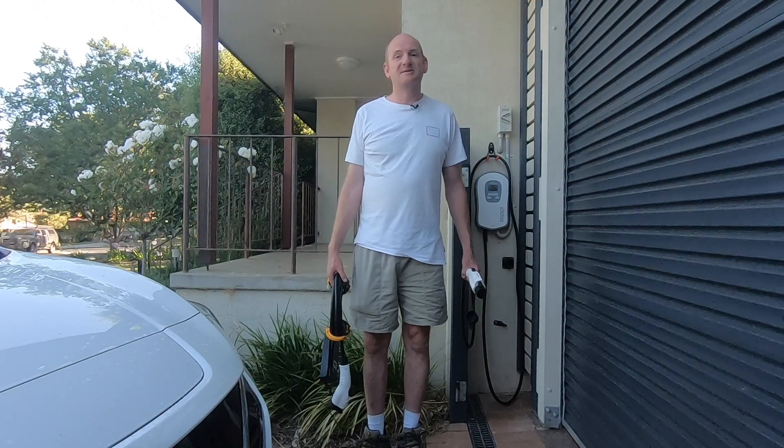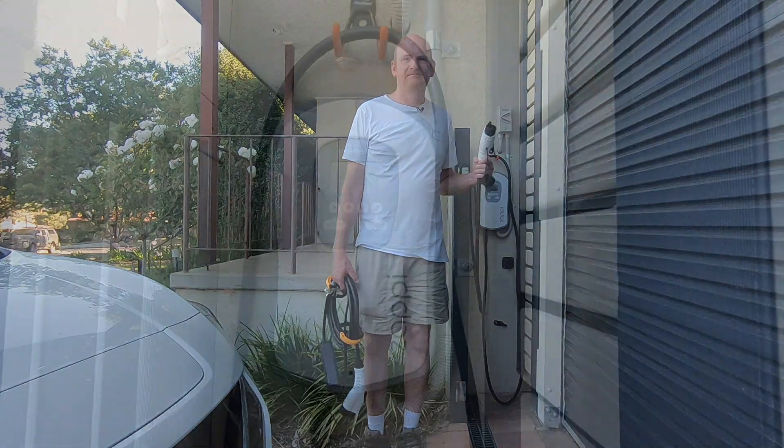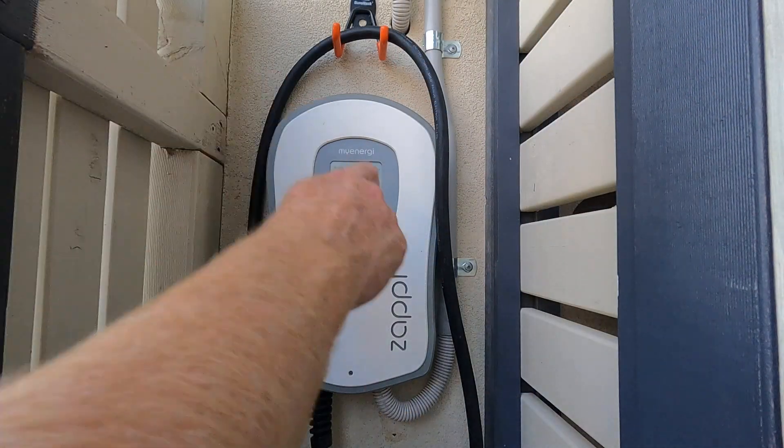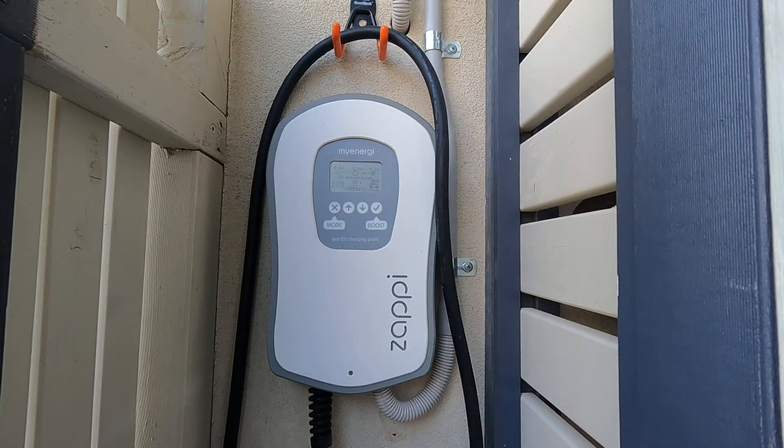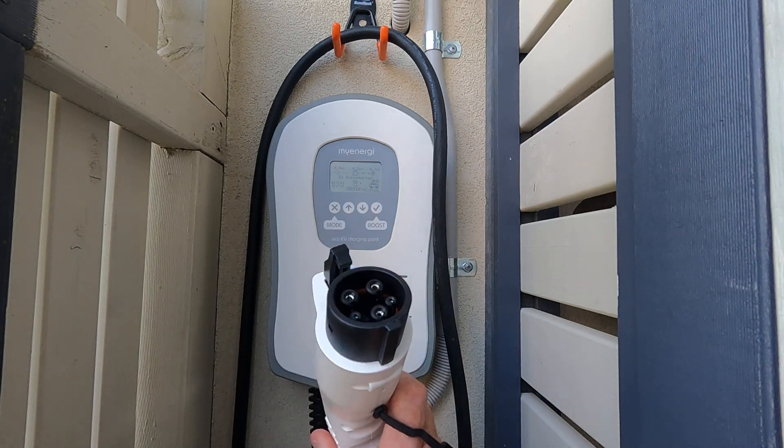First of all, let's talk about the 7 kilowatt home charger. This is our 7 kilowatt home charger, and this is our plug and cable which goes into the car.